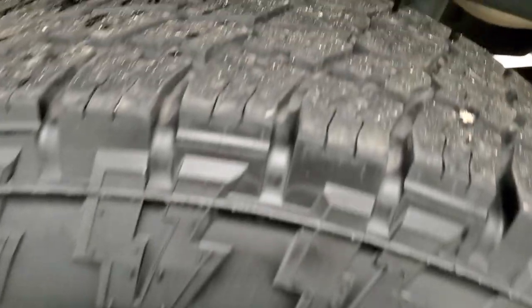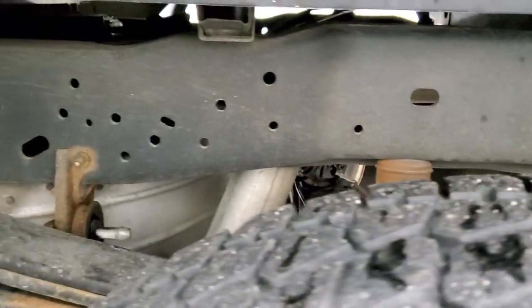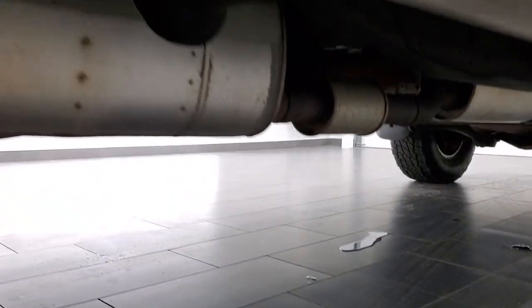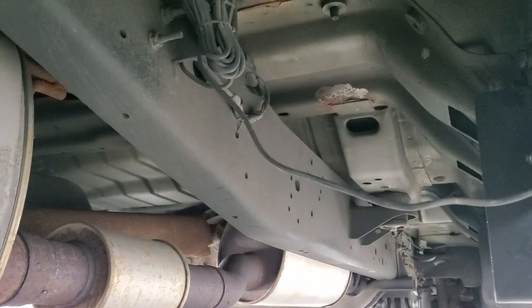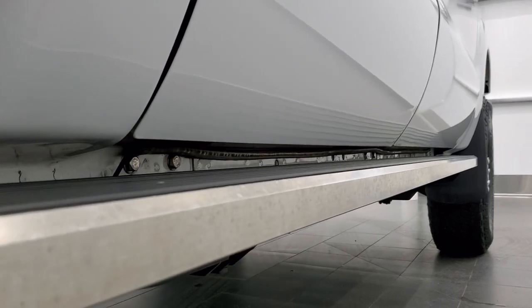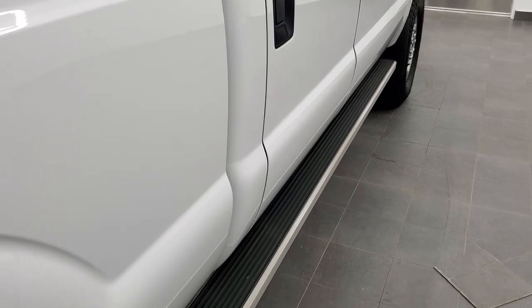The back rims are absolutely perfect. The back tires have just as much tread as the front tires. You can see just how clean that frame, underbody, and box rails are — very nice condition all the way underneath. The lower rockers all look really good, and it does have an LED light bar that lights up those step bars really nicely too.